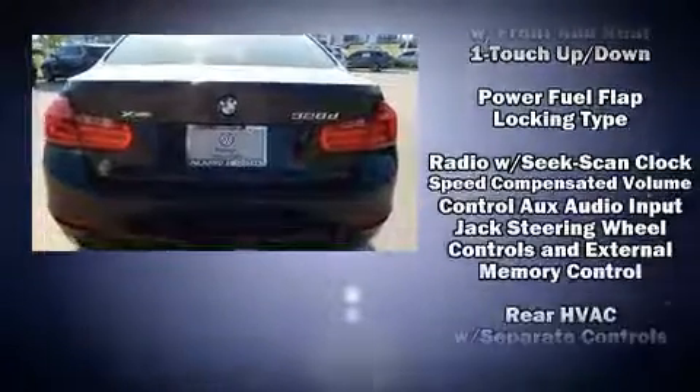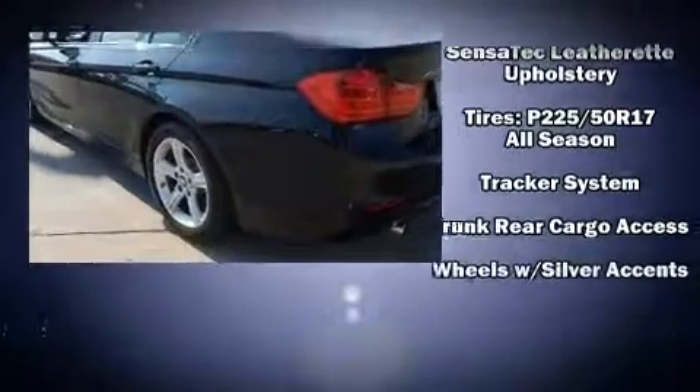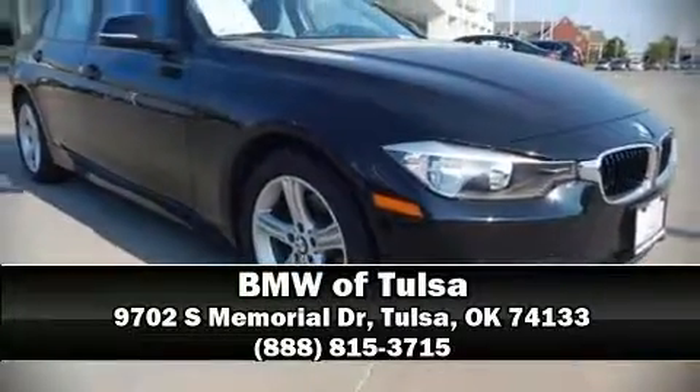by detailing information related to past owners and service records. Our sales staff will help you find the vehicle that you've been searching for. Come on in and take a test drive.